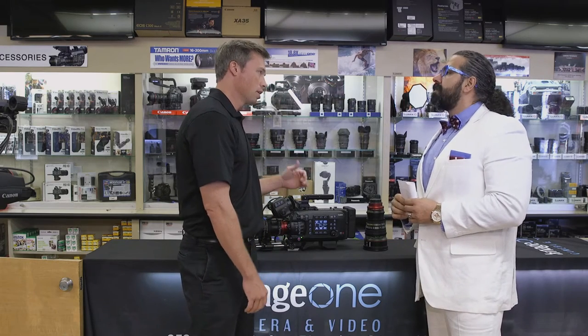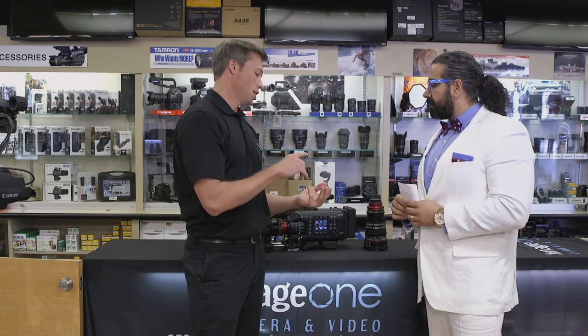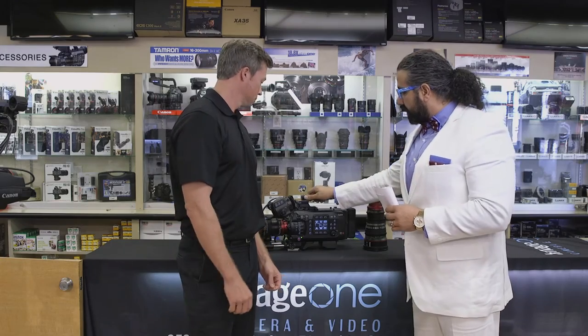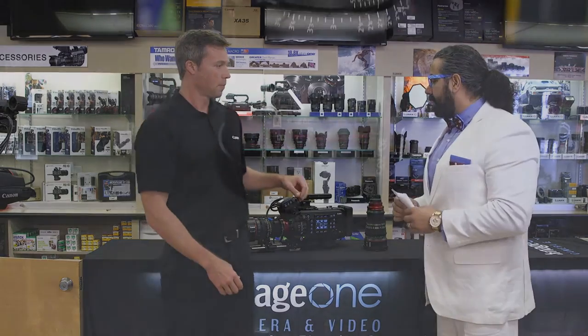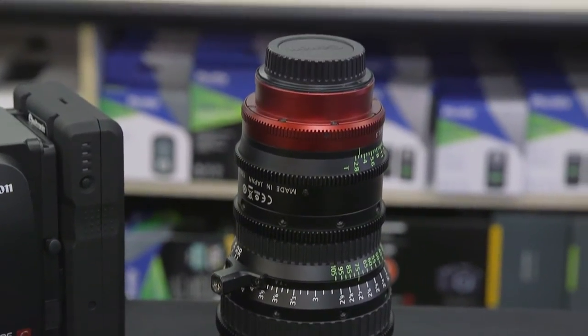EF mount, PL mount, B4 adapter, autofocus, ProRes 4K, and the raw recorder option — this camera is ready to go. I notice a really interesting lens on it here. Can you tell us a little more about that and maybe we can move to the 18-80? These lenses are the compact cinema zooms.